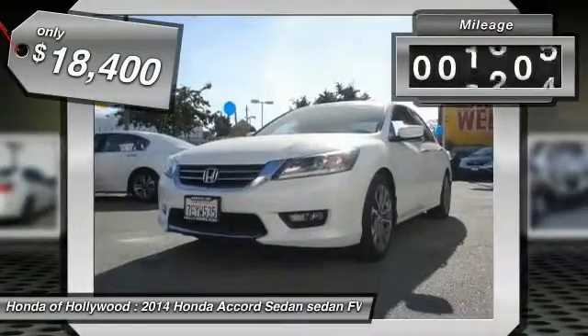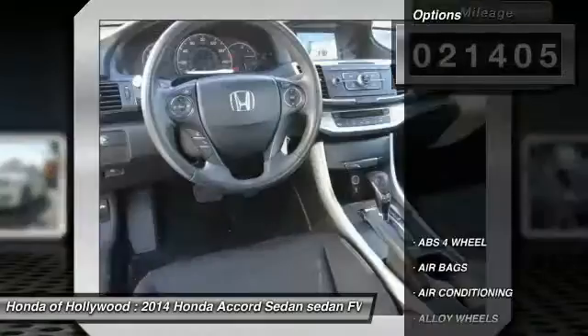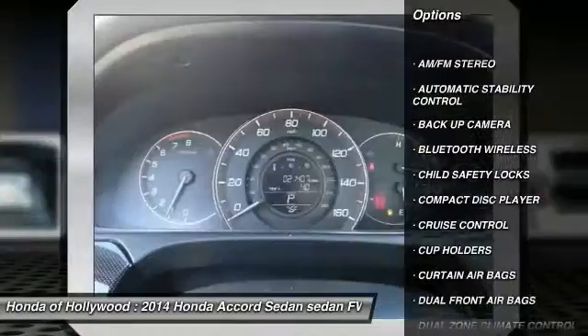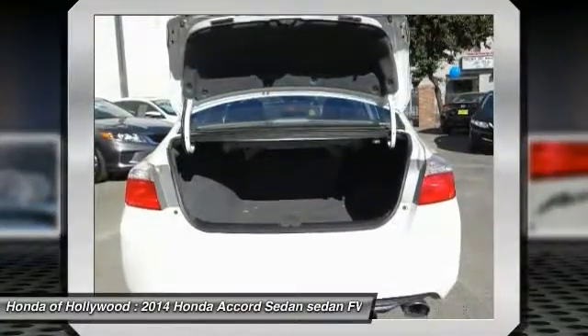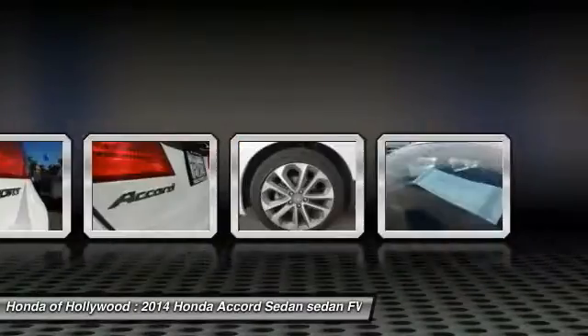This vehicle has less than 25,000 miles. Here are some of this vehicle's great options: keyless entry, backup camera, traction control, Bluetooth wireless data link for hands-free phone, air conditioning, power steering, alloy wheels, cruise control, automatic stability control, AM FM stereo radio. Your new ride is just a phone call away.